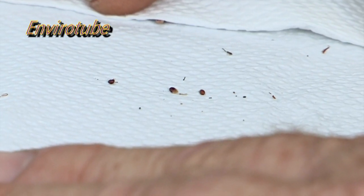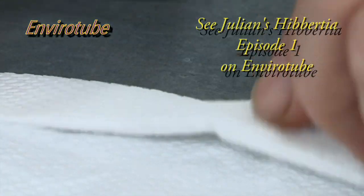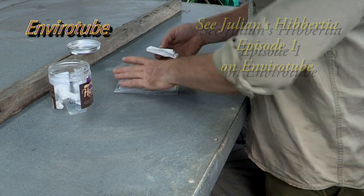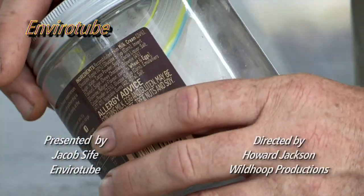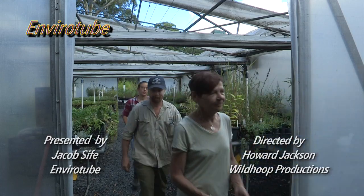You only get one chance — that's right. Once you've tried, they're gone. Thanks for watching EnviroTube and I'll see you next time.